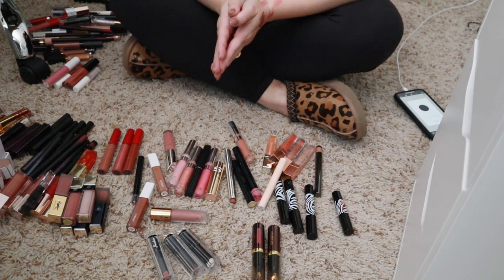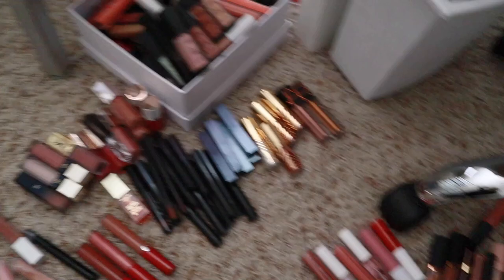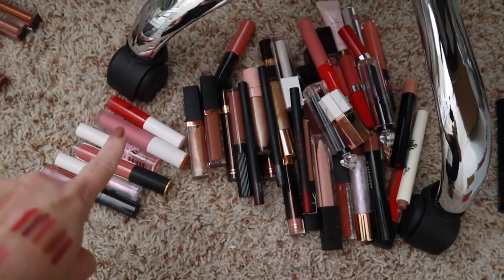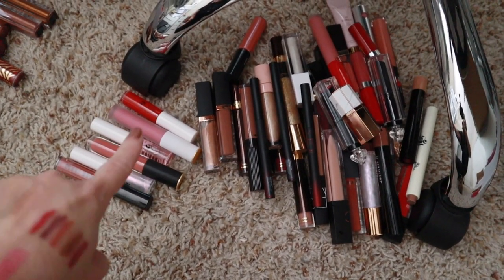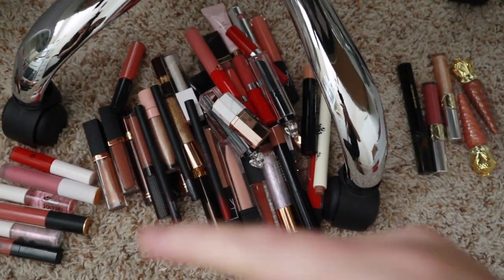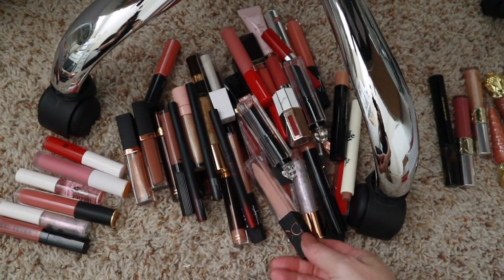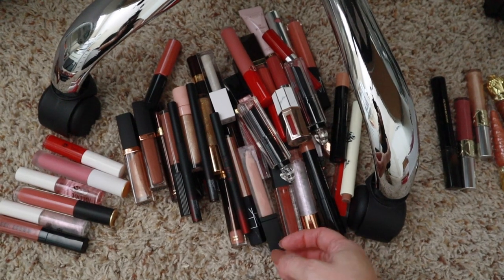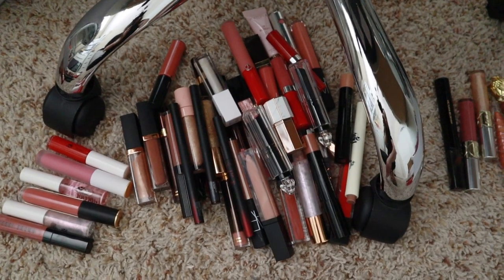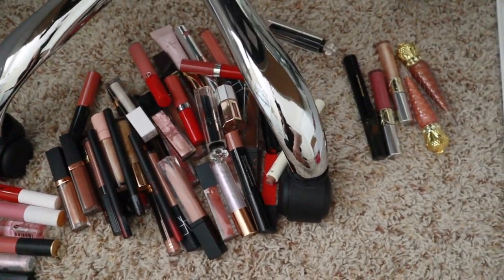All right, so these are all the ones I'm keeping — quite a bit — and these are the ones I'm getting rid of. I'm definitely throwing out the bad ones. I'm going to try and find new homes for others. I can't donate lip products — no one will take used lip products for good reason. I just have to sift through and find ones not so old that I can pass along to very close friends or family.